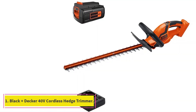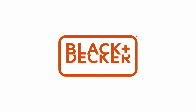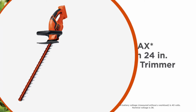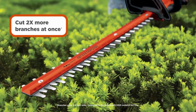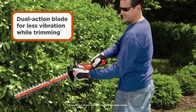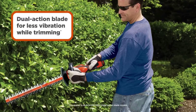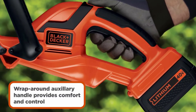Starting at number 1, the Black+Decker 40V Cordless Hedge Trimmer. The Black+Decker 40V Max is by far the best cordless hedge trimmer available. It has a 40V lithium-ion battery that fully charges in about an hour and runs continuously for up to an hour and 20 minutes, equivalent to 6,000 square feet of trimming per charge. This steel-bladed trimmer will surprise you with what it can handle, easily cutting through 3/4-inch thick branches with its dual-action 24-inch blade.